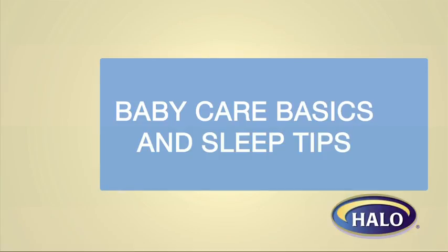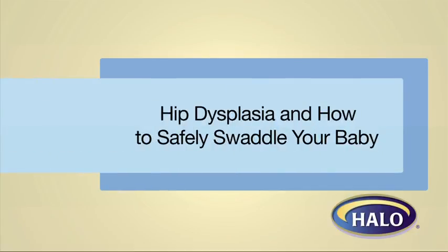Halo presents Baby Care Basics and Sleep Tips from author, mother, and pediatrician Dr. Tanya Altman.